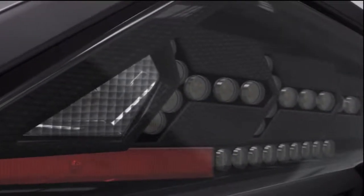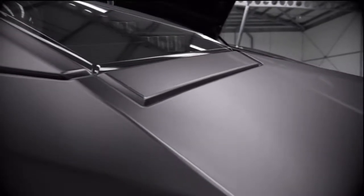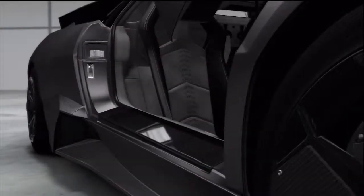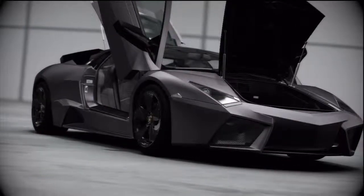Aside from the roof and door panels, the Reventón is skinned entirely in carbon fiber composite. The final touch for the limited edition supercar is a custom matte gray-green paint job.